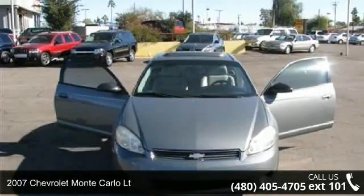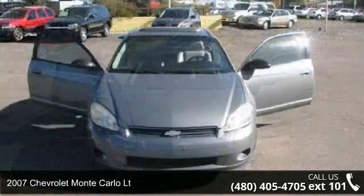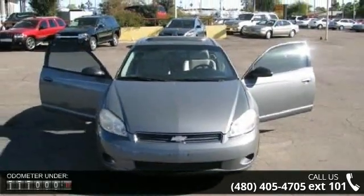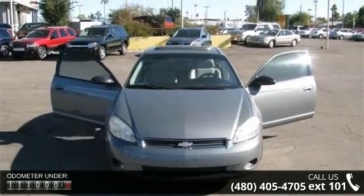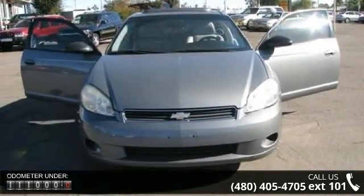Arrive in style with this 2007 Chevrolet Monte Carlo LT. If you are looking for an automobile with great features, look no further. This vehicle comes with a reliable 6-cylinder engine connected to a smooth shifting automatic transmission.